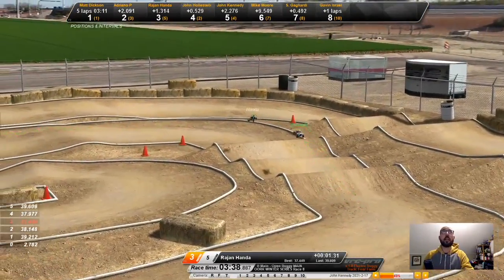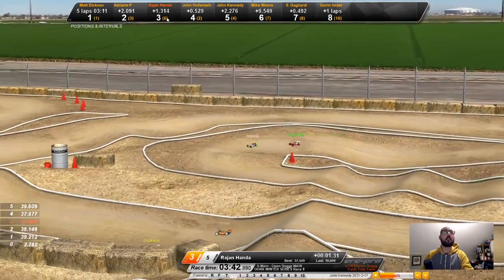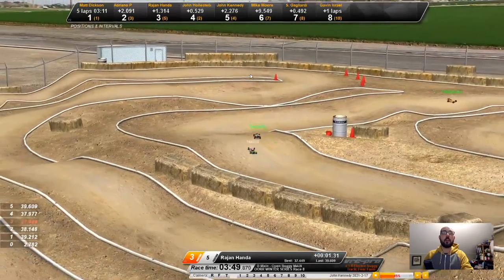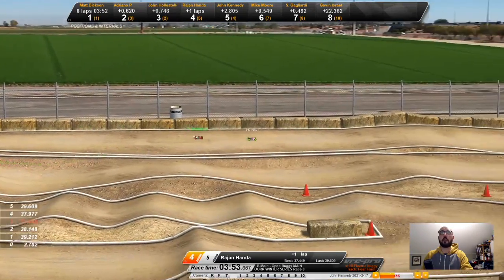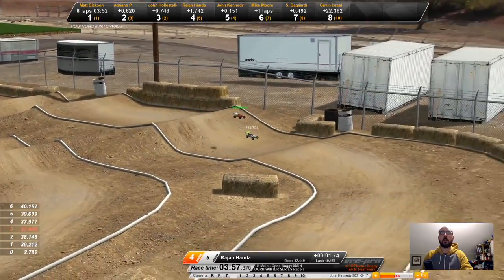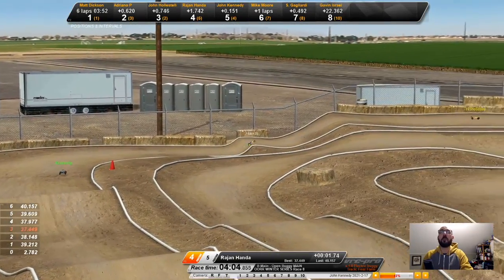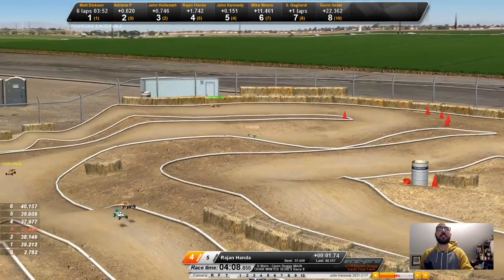I have definitely made up some time — I am catching up to Raj, who is sitting in third. The lap data is still one lap behind. I just did a very clean section and shot ahead of Raj, went from fifth to around three. Big crash on my part — I hit the pipe on the jump, did a little aerial twist and screwed myself right up. Raj down the straightaway, John Kennedy close behind.